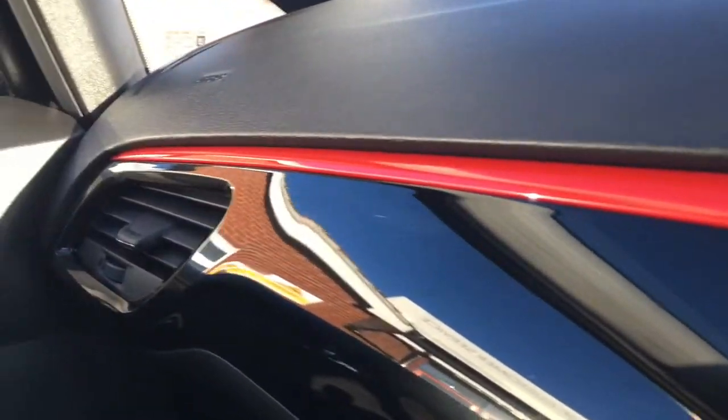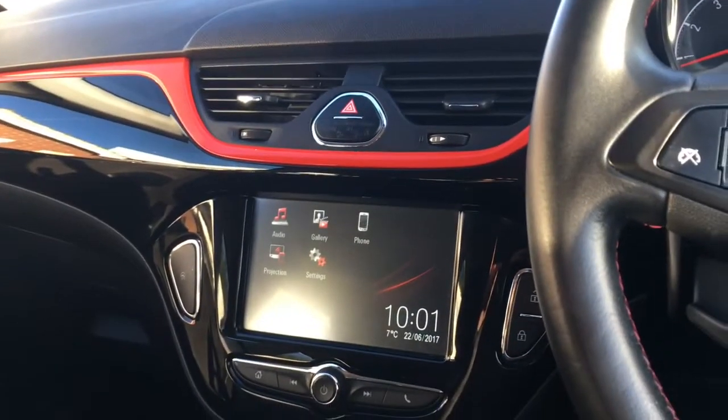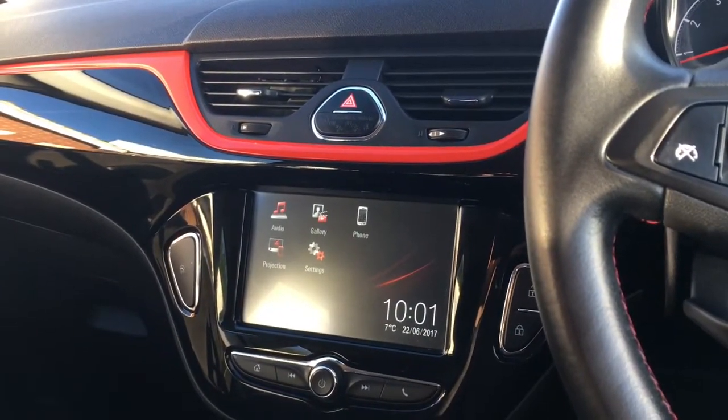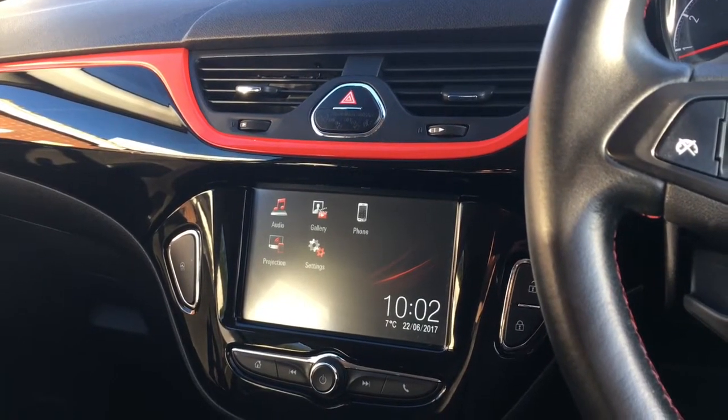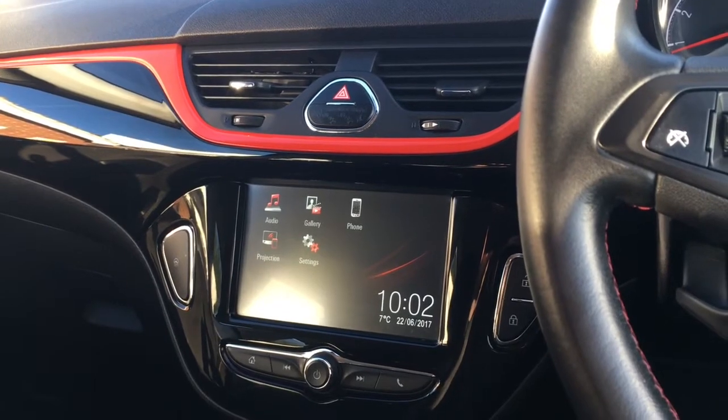In terms of trim, we've got this lovely gloss black with a red sort of topper to it — looks really, really stylish. Then we've got some really comfortable black cloth upholstery with red and white stitching in the middle, which just adds a bit more style. For more details please visit our website at www.chriswroads.co.uk — I'll pop a link to that in the description. Please check out our fantastic reviews and thank you very much for watching.